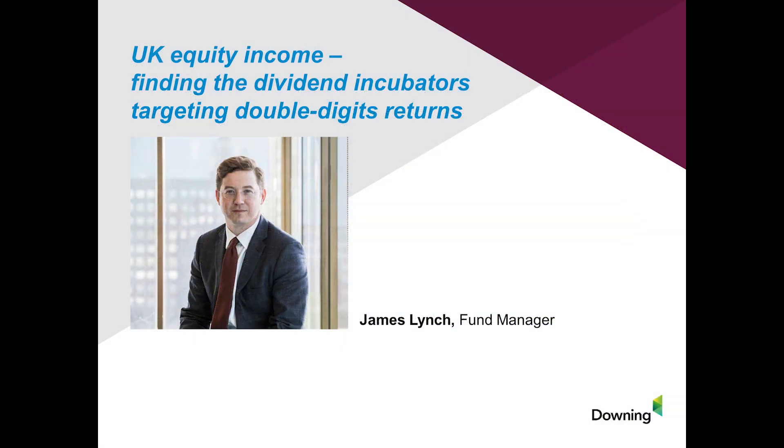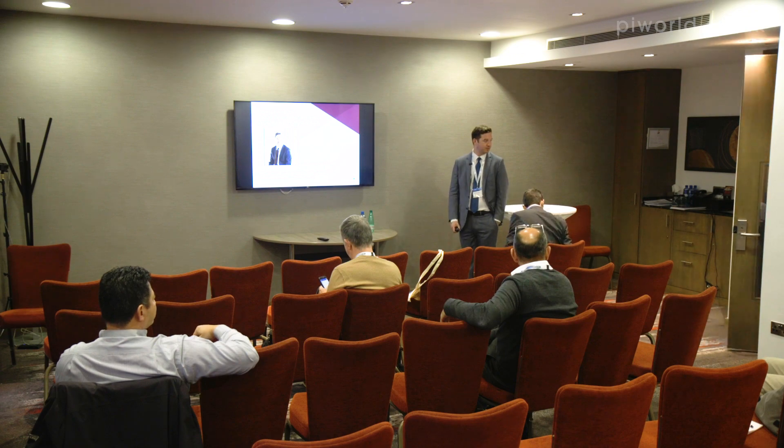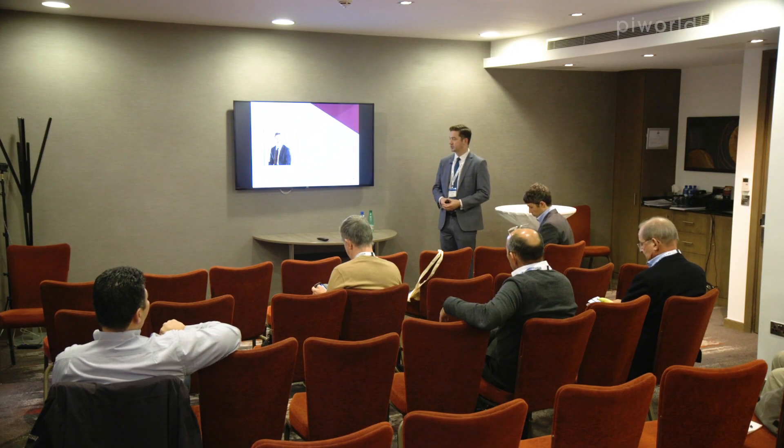Good afternoon everybody, thanks so much for coming to listen. Apologies for keeping you waiting slightly - I was having a good conversation with Neil Johnson of Duke Royalty. Some of you may have been sitting in on his presentation. Really excited about that business and the long-term revenue visibility that it has and its ability to grow earnings.